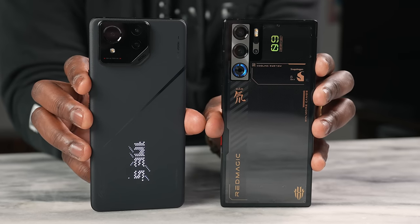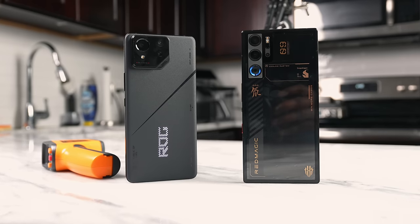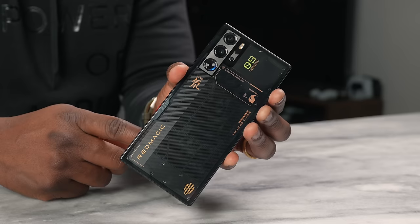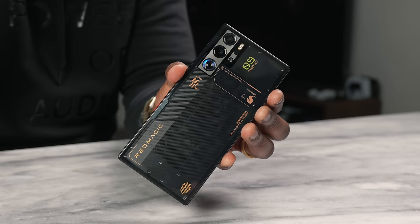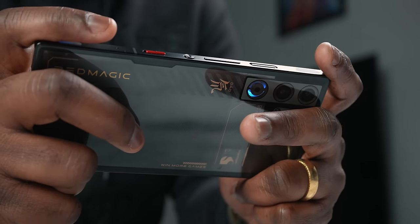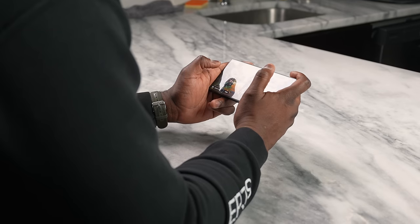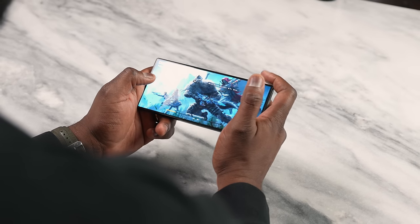What about battery life? Both devices have really large batteries — 5,500mAh on the ASUS ROG Phone 8 Pro and 6,500mAh on the Red Magic 9 Pro. That 6,500mAh really showcases the Red Magic, as the battery lasts a really long time and is great for all use cases. In terms of battery life, the Red Magic takes the cake, even though the ASUS ROG Phone 8 Pro also has a very good battery.